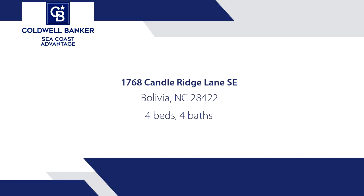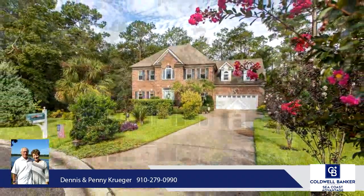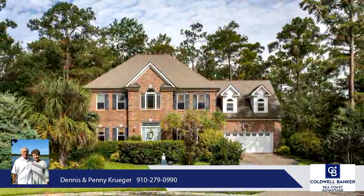Nestled on a quiet cul-de-sac overlooking nature is an elegant two-story, 4-bedroom, 3.5-bath home just waiting for its new owner. As you drive up, you will notice the beautiful landscaping.